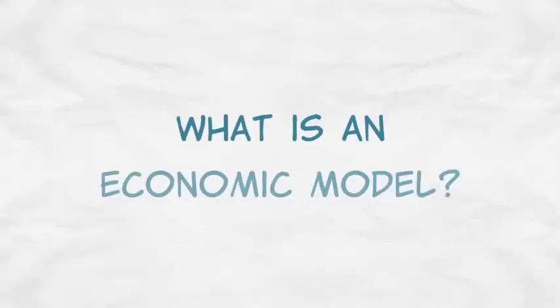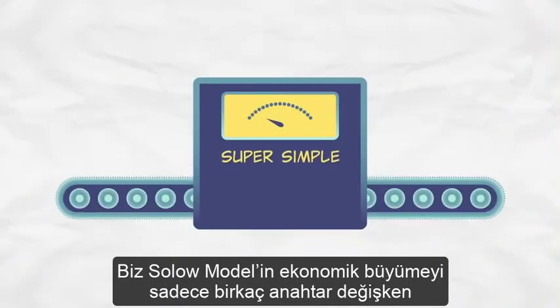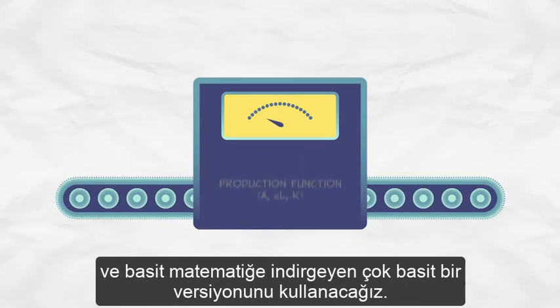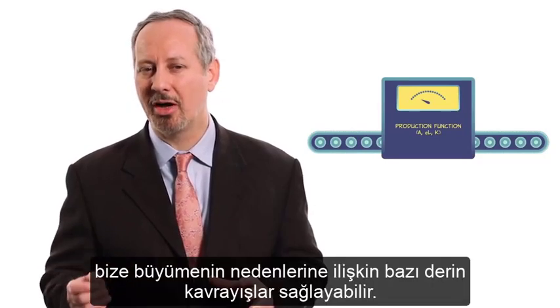You might ask: what's an economic model? An economic model is a simplified framework that helps us to understand a more complex reality. We're going to use a super simple version of the Solow Model that boils economic growth down to just a few key variables and some basic mathematics. Although it's simple, the Solow Model can provide some deep insights into the causes of growth.